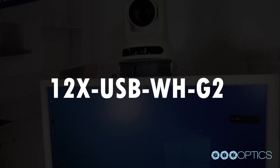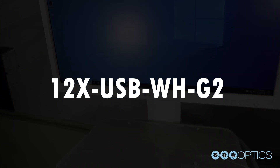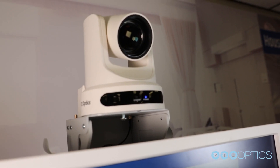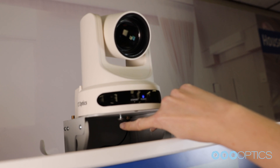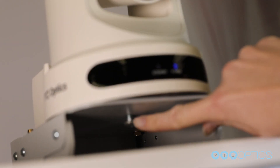The complete part number is 12x-USB-WH-G2. As you can see, the camera is firmly affixed to the top of this telemedicine cart using the quarter-20 screw connection to the camera mount.